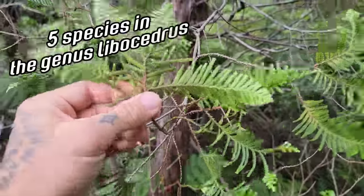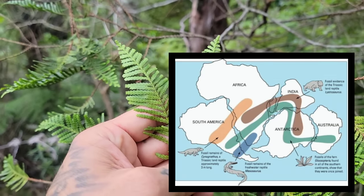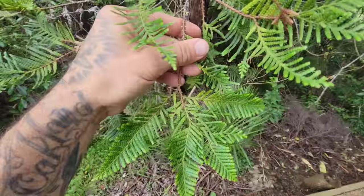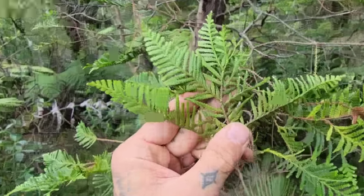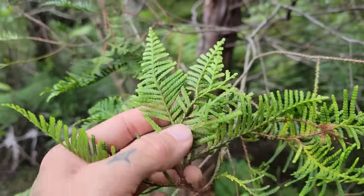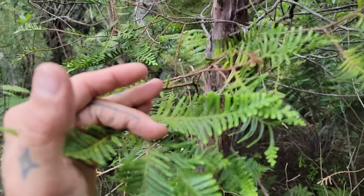The genus Libocedrus is a remnant of Gondwana. Certain relatives were probably growing in Antarctica 20 to 50 million years ago, at various periods before it froze over. Either way, a really cool remnant of coniferous forests that used to occur in the southern hemisphere during the Cretaceous, probably up until 10–20 million years ago, and then it just got landlocked. You don't get any Libocedrus in Australia — it's a little too dry — but it's landlocked here in New Zealand and New Caledonia.